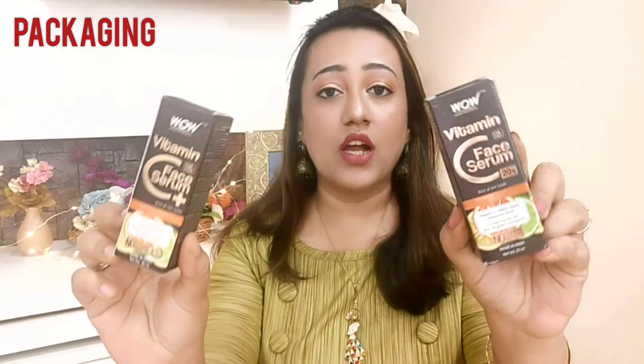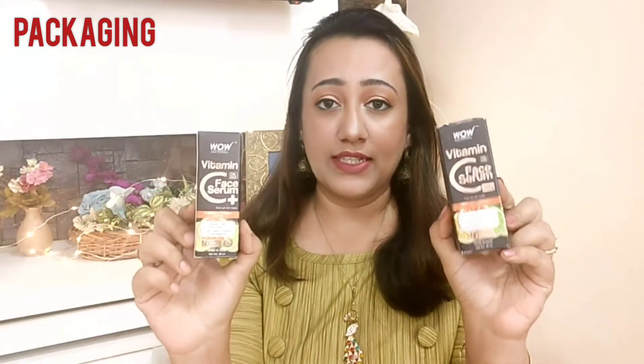First, let's talk about packaging. Both the WOW Skin Science Vitamin C face serums come in a cardboard box containing a 30 ml bottle inside. Both serums are completely paraben-free, chemical-free, sulfate-free, and mineral oil-free, making them suitable for all skin types.